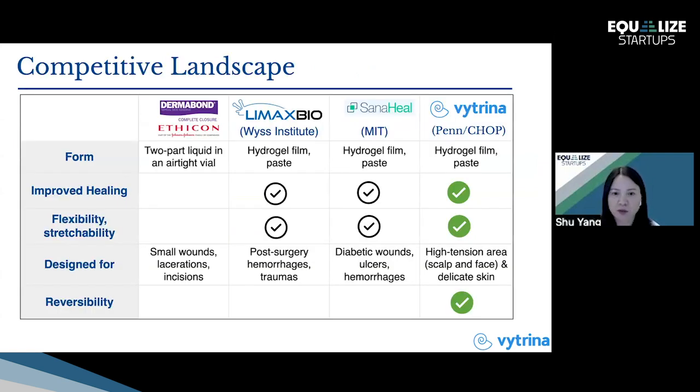Compared to Dermabond, I've already discussed several advantages. There are other startup companies developing hydrogel-based tissue adhesives; however, they are typically not targeting the same market. They often target inside the body and wet conditions, meaning their typical adhesion is much weaker compared to our materials. And of course, they are not designed for reversibility.